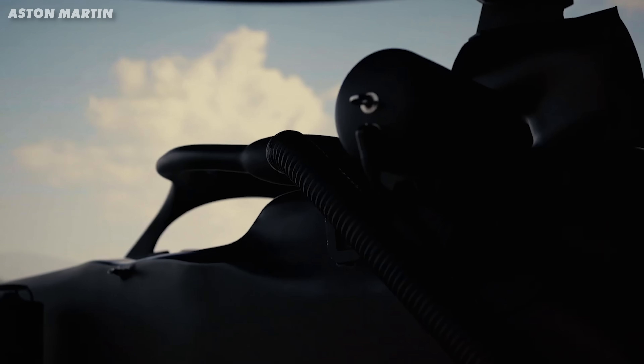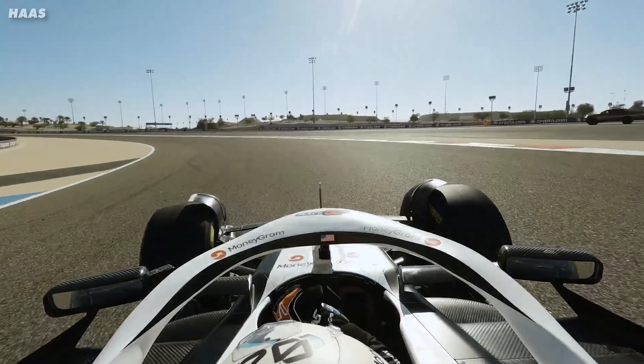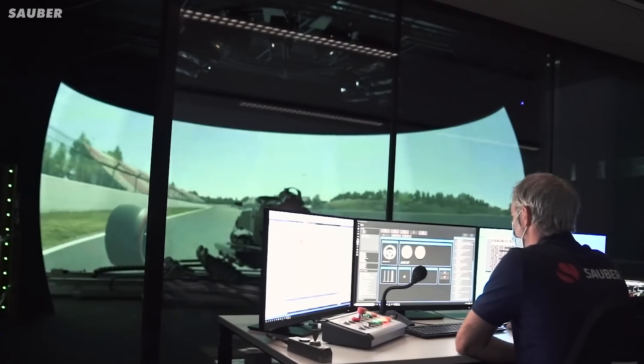Formula 1 teams spend millions on simulators and there's a good reason. With track testing now heavily restricted, simulators have become a really important part of car development. But how exactly do the teams use the simulators? Well, first let's look at how a new component makes its way from an idea to the race car.